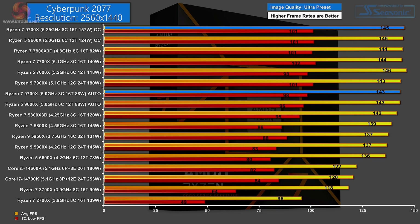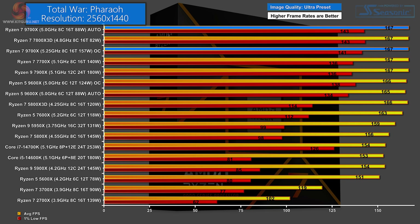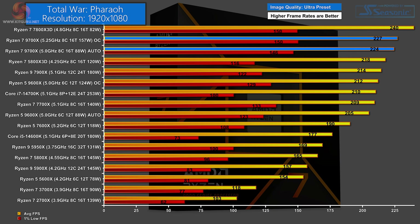In Cyberpunk 2077 at 1440p, it's a dead heat at the top between the overclocked Ryzen 7 9700X and the Ryzen 5 9600X — Zen 5 for the win. At 1080p, the win goes to the Ryzen 7 7800X 3D as expected, with the Ryzen 7 9700X close behind. In Total War: Pharaoh at 1440p, top of the chart is the Ryzen 7 9700X on auto, then the Ryzen 7 7800X 3D, and then just behind that the overclocked 9700X. At 1080p, the 7800X 3D takes the top spot with the Ryzen 7 9700X right behind.